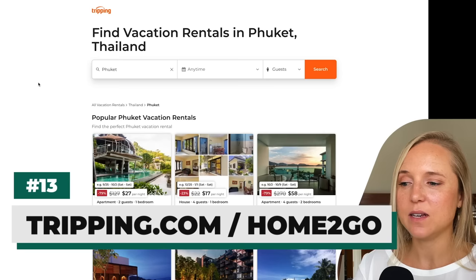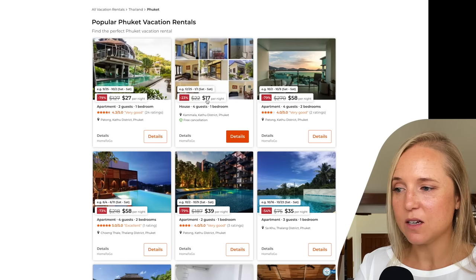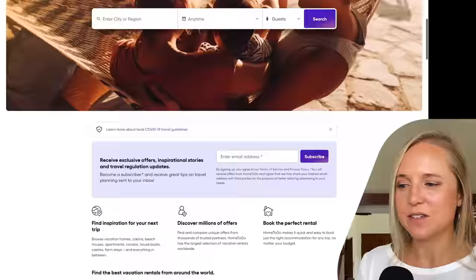Next up is another one of the biggest property rental sites in the world — Tripping.com. They have an API where they pull in rentals from all different sites. Here I did a search for Phuket, Thailand vacation rentals and found houses from only $17 per night, $58 per night. This is a really good website to get a lay of the land and see what prices are around the world. Another website that does the same thing is called Home2Go — lots of people claiming to be the largest selection of vacation rentals, but at least you have options.